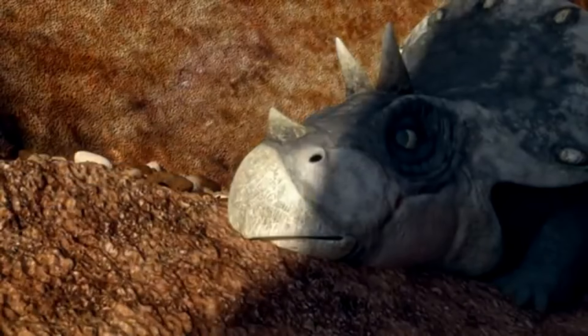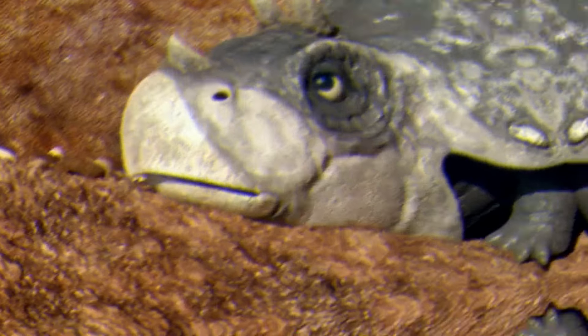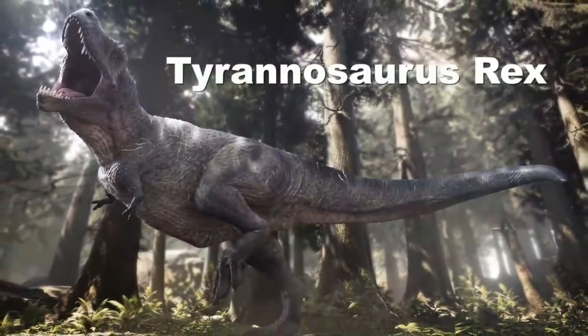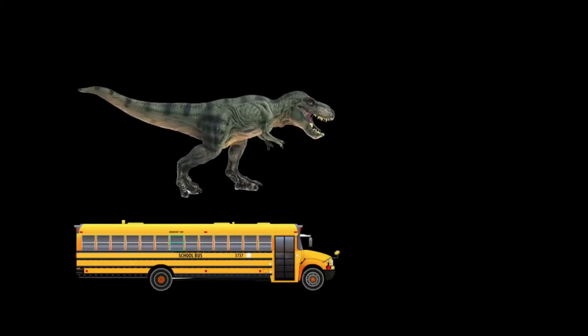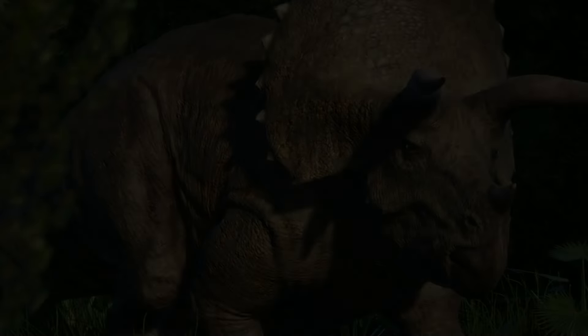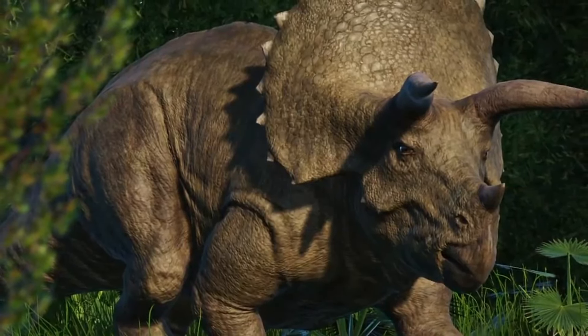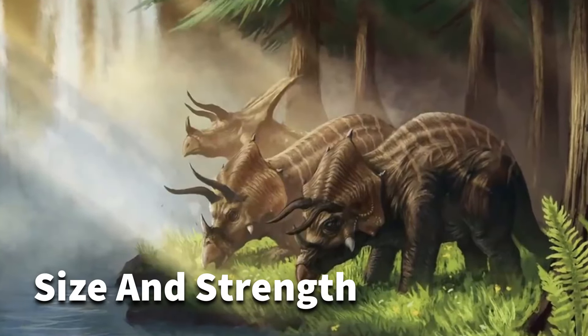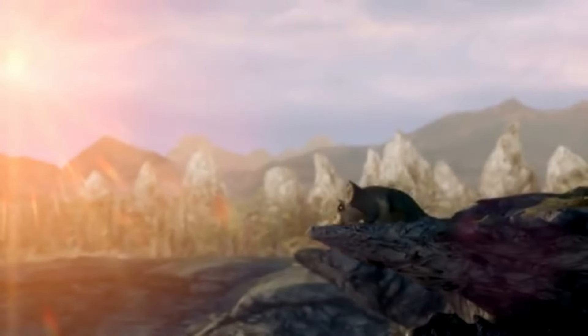The most striking defense mechanism of the Triceratops was its formidable horns and frill. The brow horns and the bony frill could have served as deterrents against predators such as the Tyrannosaurus rex. If threatened, Triceratops may have used its horns to charge at attackers, relying on its size and strength for defense. The frill could have also acted as a shield, protecting the vulnerable neck region.